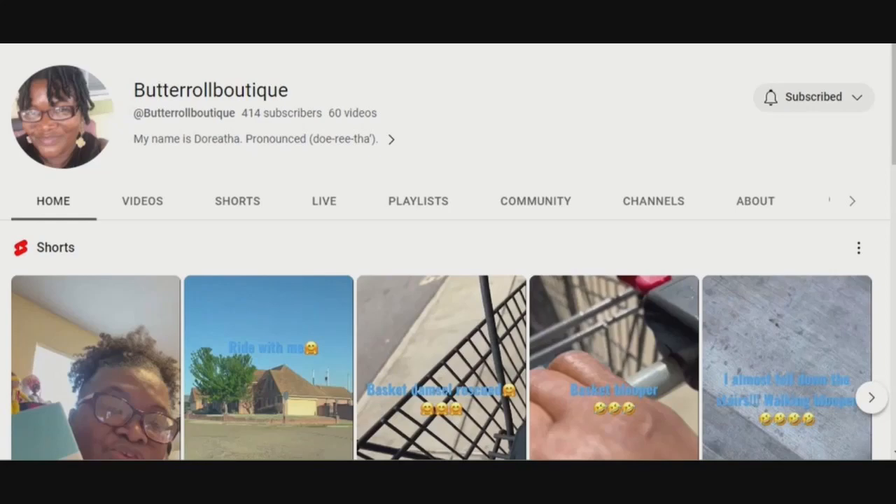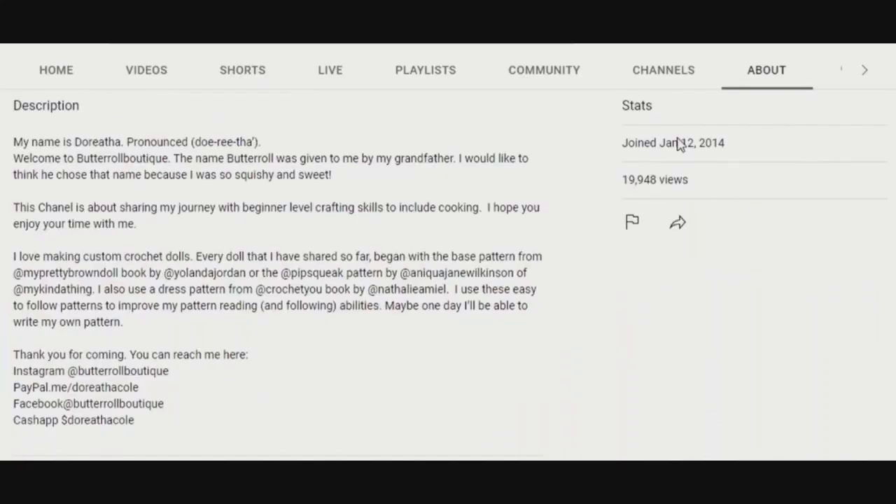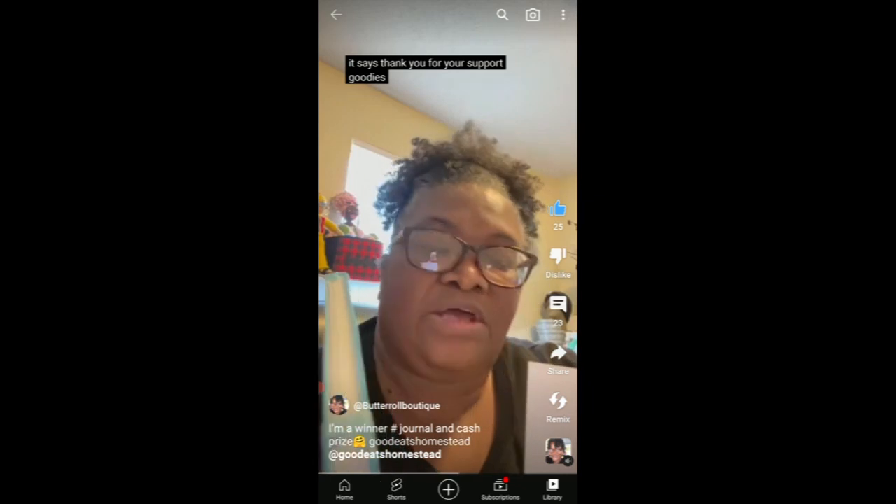Butter Roll Boutique. Doretha's channel is a beginning crafter's dream. I got this from Goodies Homestead because I wanted it — actually, I was on her live one day.